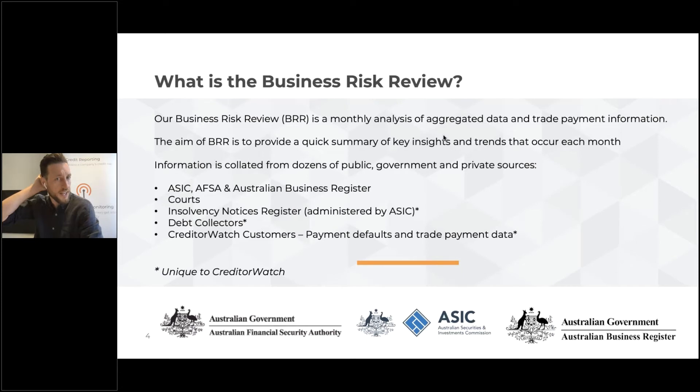The Business Risk Review — what is it exactly? We're collating all of that data, specifically looking at ASIC, AFSA, the Australian Business Register, courts, debt collection notices, receivables information, and data from our customers as well. We've just released the latest review today to media and onto our website. I encourage you to jump online to our blog where you'll be able to see the release and the article itself.